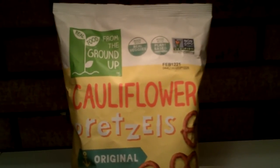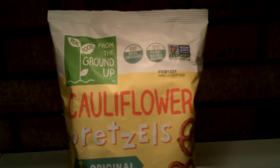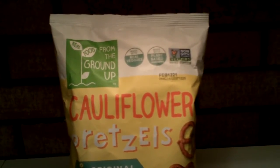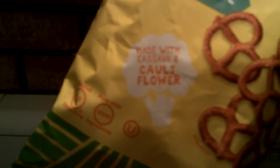Hi there, this is Randy the Wild Horse and I got some cauliflower pretzels to try. It's Real Food From The Ground Up cauliflower pretzels, original flavor. It's made with real veggies, made with plant-based ingredients, non-GMO project verified, made with cassava and cauliflower, certified gluten-free, and made with vegan ingredients.